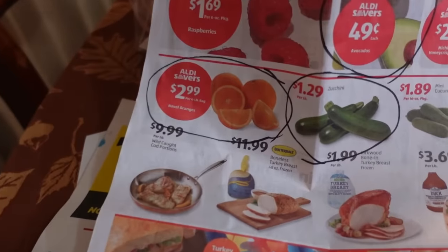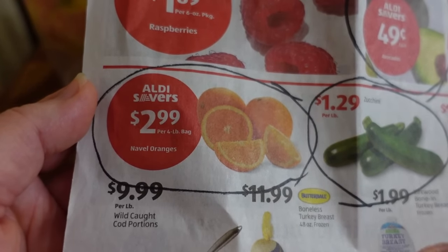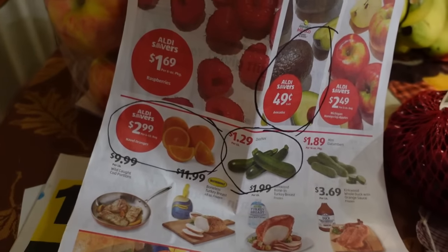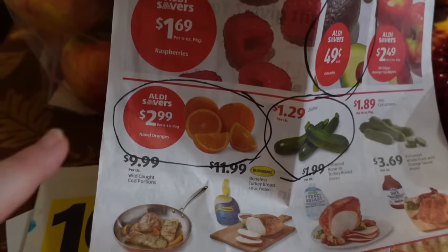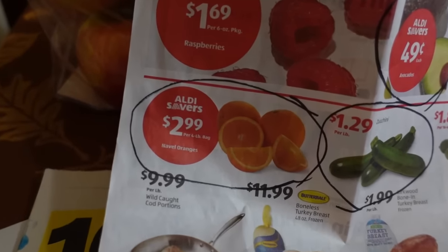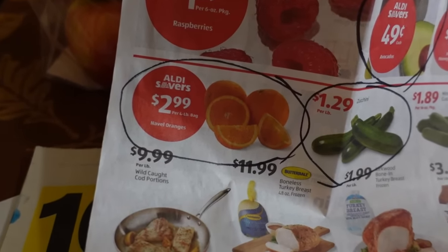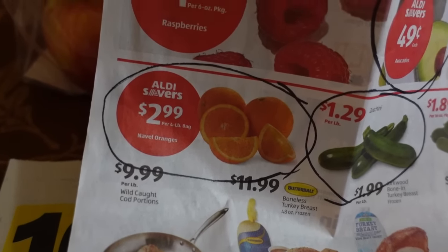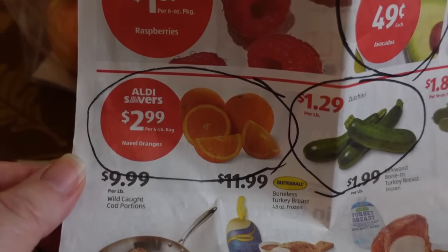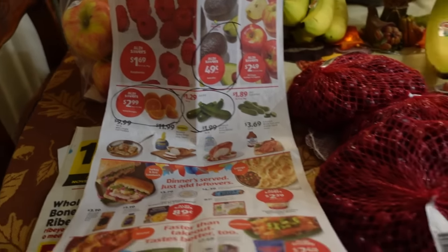The other item that Aldi has on sale is the four-pound bags of navel oranges for $2.99. That is a good deal, but I took a gamble and intended to get those at Kroger instead, since Kroger has them for the exact same price this week, and I thought I'd use a produce coupon and get extra fuel points. The gamble did not pay off because my Kroger was out of stock on them. So now I wish I would have picked them up at Aldi.